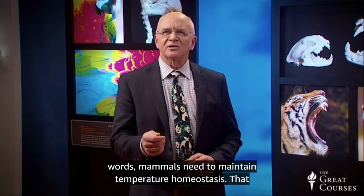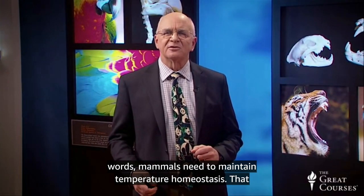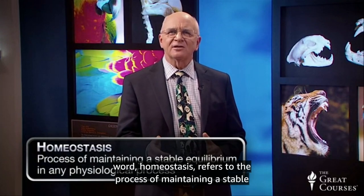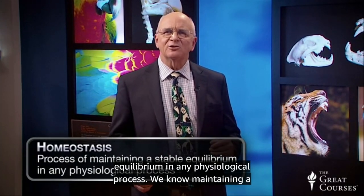California sea lions spend part of their lives in water and part on land, in a region where air temperatures tend to peak in the 90s in summer, and in many parts of the range below zero in winter. So a sea lion has to be able to adapt to dramatic ambient temperature shifts, not only from season to season, but sometimes from hour to hour. In order to carry on the processes of life, a sea lion needs to maintain a constant body temperature under all ocean and air conditions. In other words, sea lions and other mammals need to maintain temperature homeostasis. That word, homeostasis, refers to the process of maintaining a stable equilibrium in any physiological process.